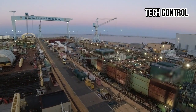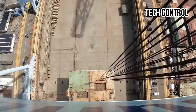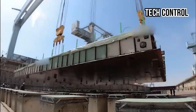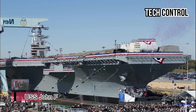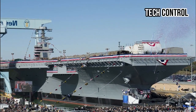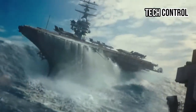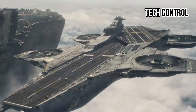To understand the staggering expense of the USS John F. Kennedy, it is essential to delve into the complex nature of modern aircraft carrier construction. The Gerald R. Ford class, to which the USS John F. Kennedy belongs, is not a mere extension of the earlier Nimitz-class carriers. It is a complete reimagining of what an aircraft carrier can be in the 21st century.